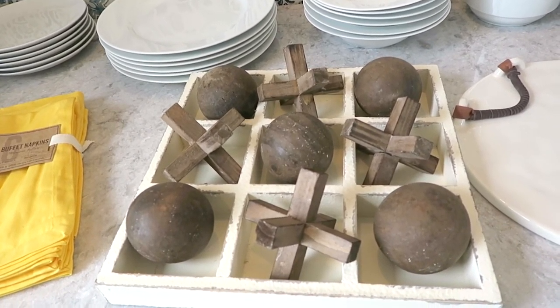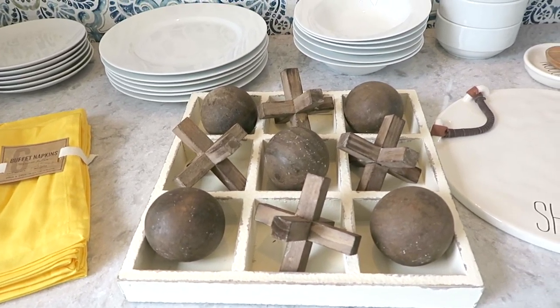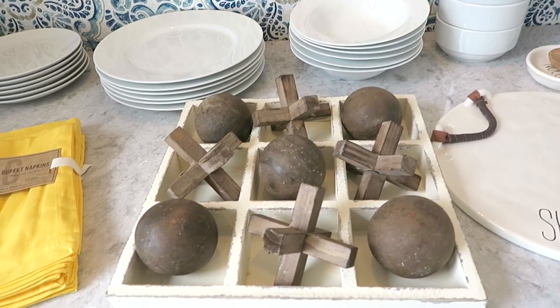Bryce actually found this and we thought it would be great for our living room table or in our immediate room — just to play games, like I can play with Ollie. You better not mess this up though!